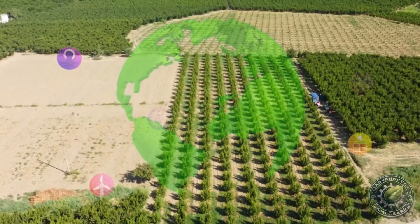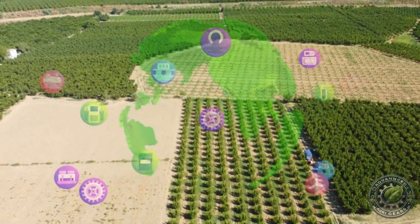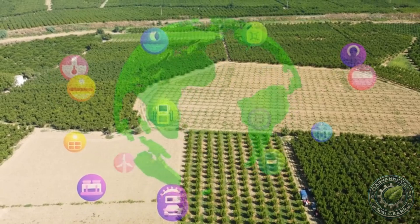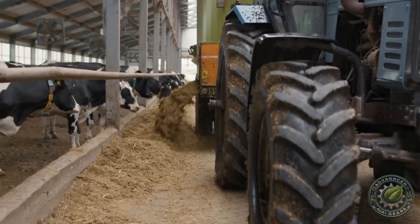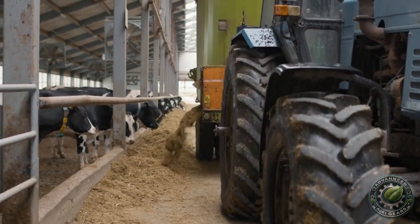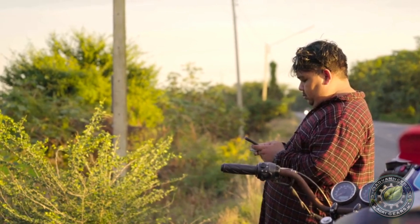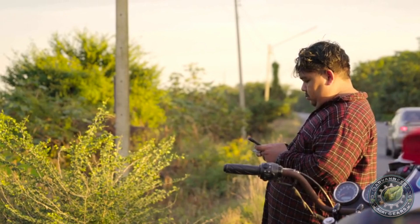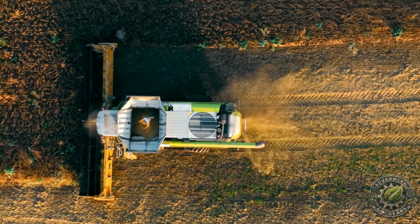Additionally, with precise location data, farmers can reduce overlapping applications of fertilizers and pesticides, preventing overuse and minimizing environmental impact. This leads to reduced waste, improved crop quality, and increased efficiency on the farm. GPS technology provides farmers with the tools they need to maximize their output while minimizing the use of valuable resources like water, fuel, and chemicals. This combination of accuracy and efficiency is what makes precision farming so revolutionary.